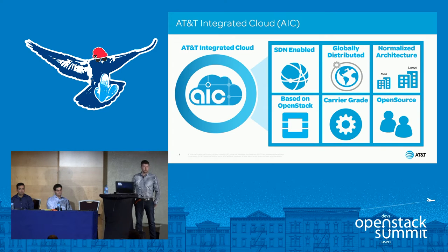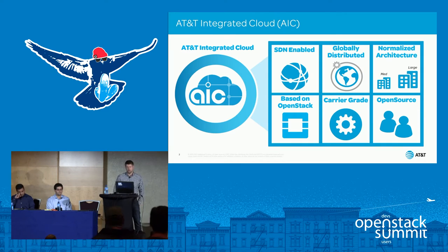Instead of trying to jump into the end state right away, we are adopting the fail-fast methodology — let's get something out there, do it at scale, and learn at scale. As we do that, we adjust and adapt for the business. Our focus areas include SDN enablement, and AT&T is a big proponent of normalized architecture. That speaks to our evolution from snowflakes and very client-specific deployments toward a normalized, share-nothing architecture.